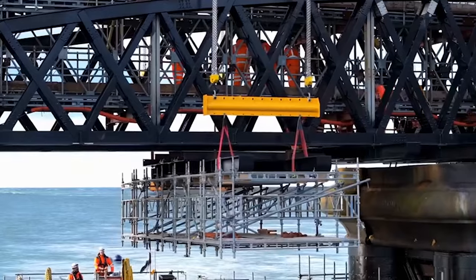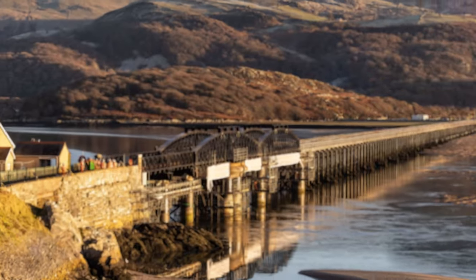the stunning Grade 2 listed Barmouth Viaduct reopened, stronger for decades to come after a four-year restoration.